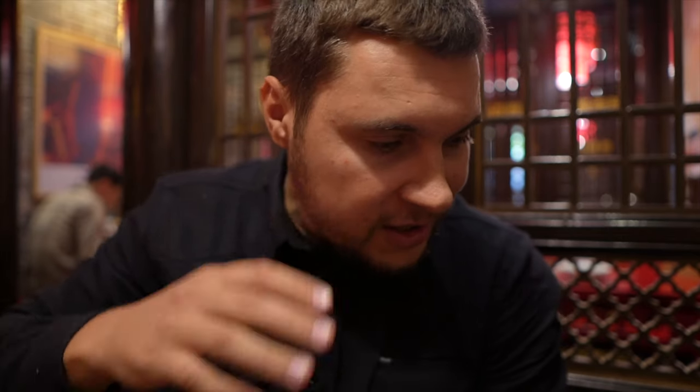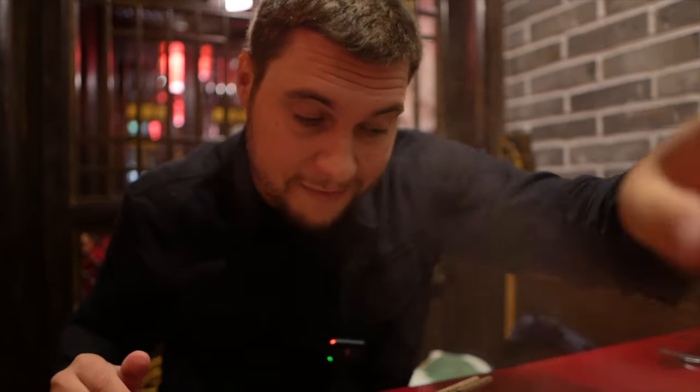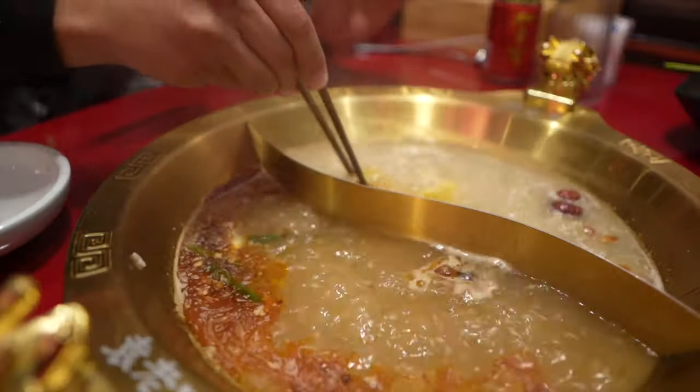Fried tofu. It absorbs all the stock — all the soup richness, all the deliciousness. You probably cannot see it clearly — sorry guys. You feel all the flavor, all the richness of these soups. I'm happy that I visited this restaurant. One more tofu, I guess.